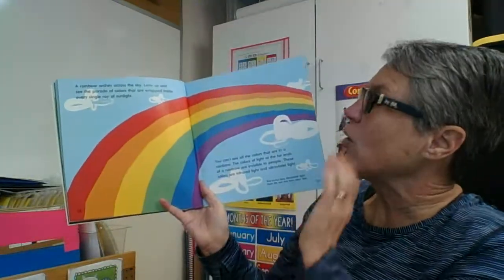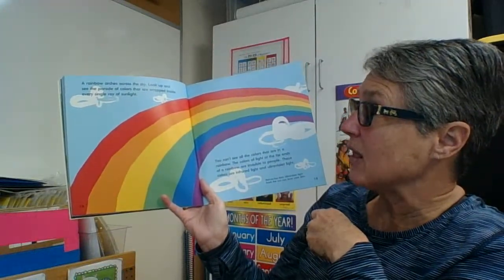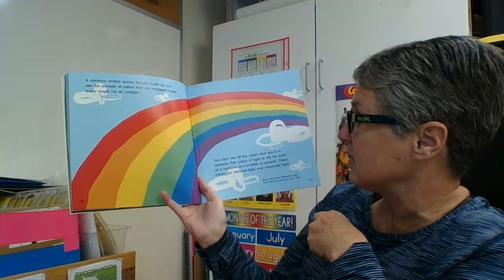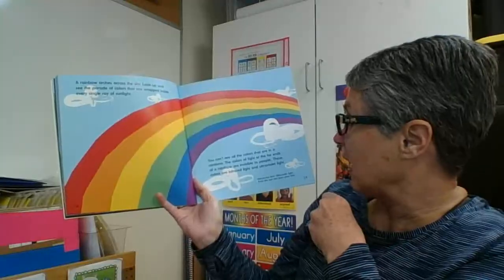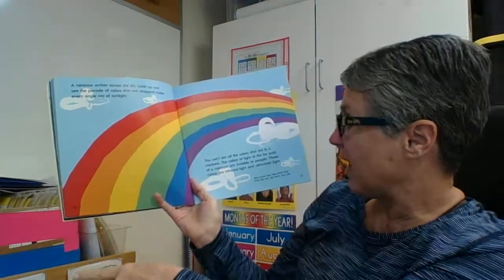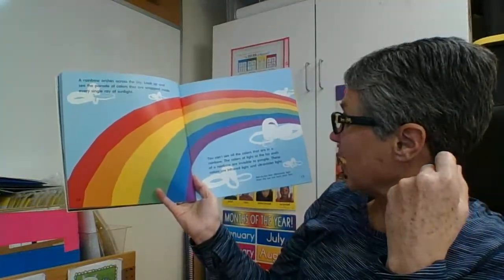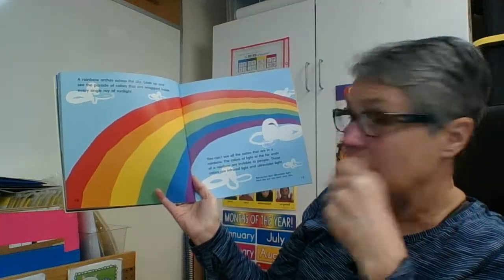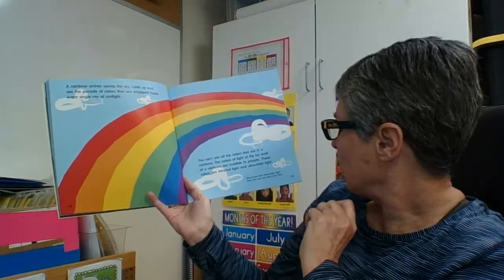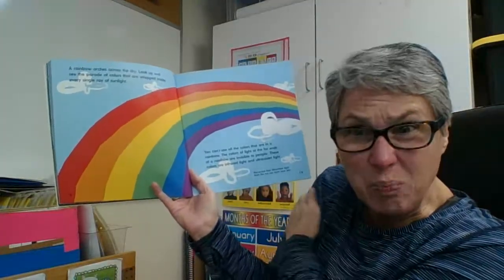A rainbow arches across the sky — look up and see a parade of colors that are wrapped inside every single ray of sunlight. You can't see all of the colors in a rainbow. The colors of light at the far ends are invisible to people — these colors are infrared light and ultraviolet light. Not-so-fun fact: ultraviolet light from the sun can burn your skin.